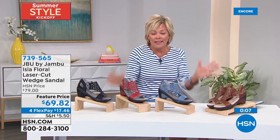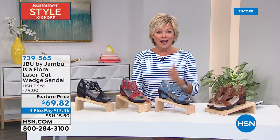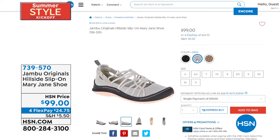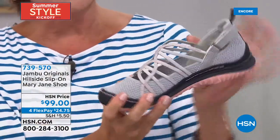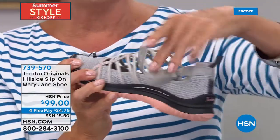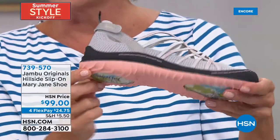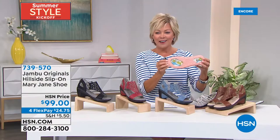Also still to come: another new limited style called the Hillside. I think it's a much more modern version of a Mary Jane with really cool stretchy straps. This is a hook-and-loop from the back for customized fit — you don't have to do it every single time, so easy to get in and out. The contrast on the outsole is really cool too. It's brand new — do you want to see the bottom? How fun is that!